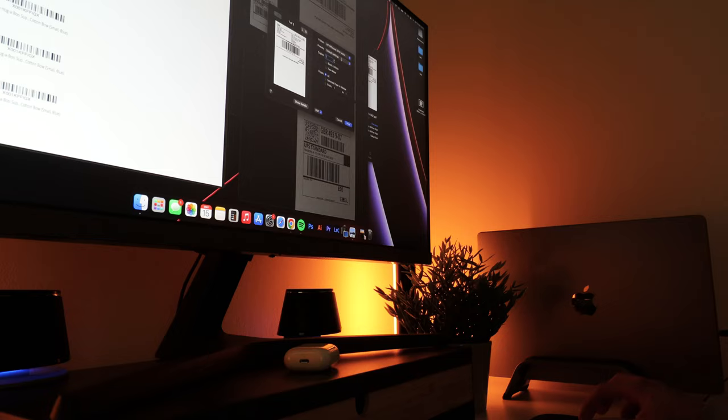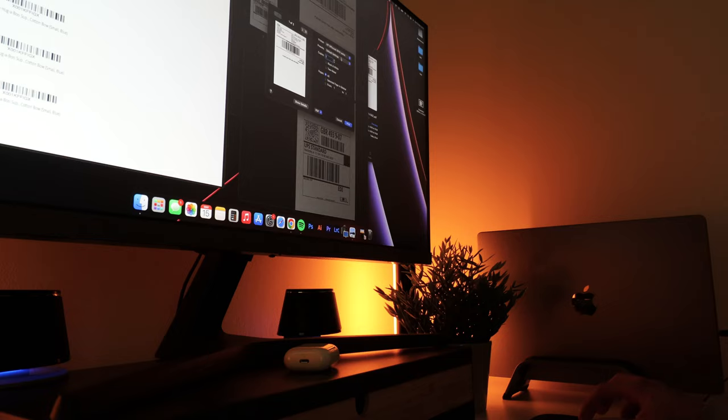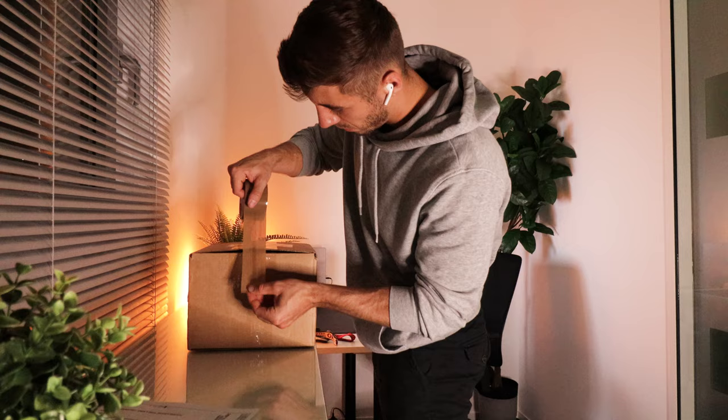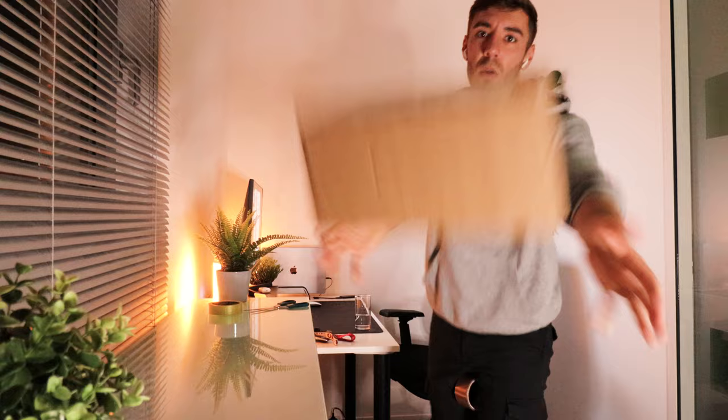After a few attempts of trying to get the product listed on Amazon and figuring out how much it costs to get them shipped into the warehouse — it was literally all a learning process in itself. All I have to do now is label each one of the units with a unique barcode, package them all up, and schedule a collection with UPS. It's been a few days since the UPS collection but the package has now finally arrived at the Amazon warehouse.